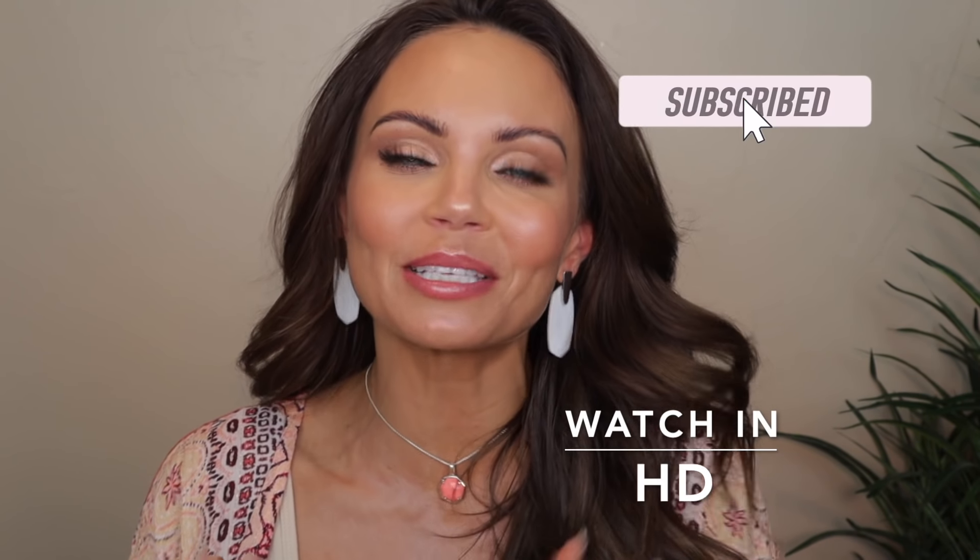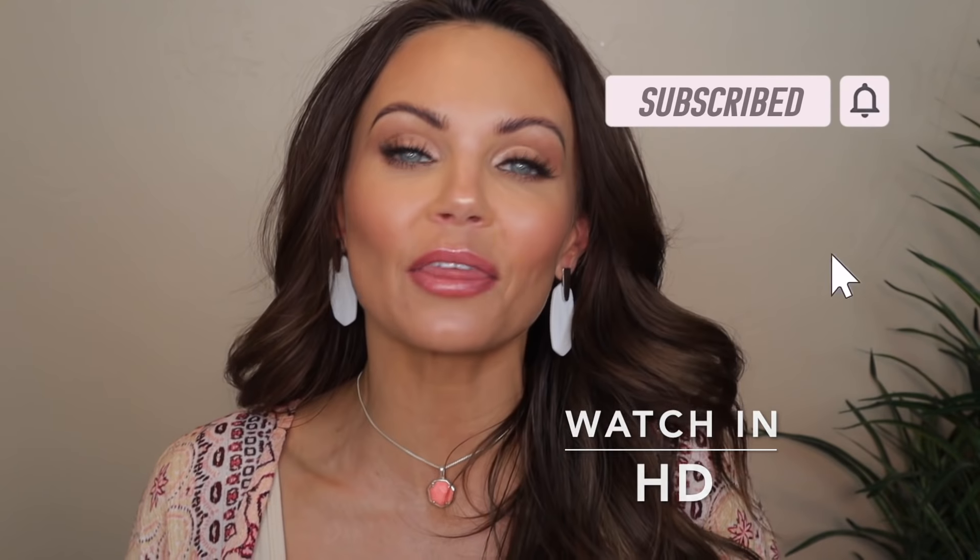Hi everyone, welcome back to my channel. Today I am going to be testing out three products from Chantecaille. So let me get into this because this has been a long time coming. If you guys follow my channel, you will know a couple of months ago I did a full face of Chantecaille products.